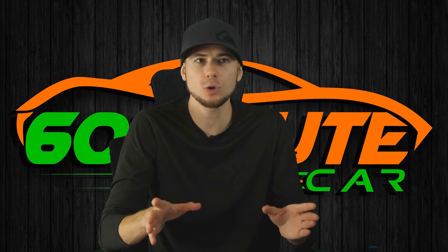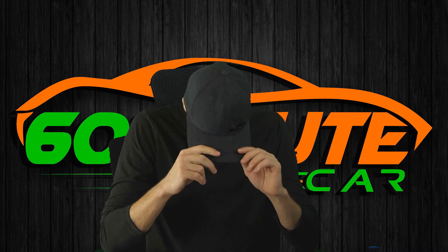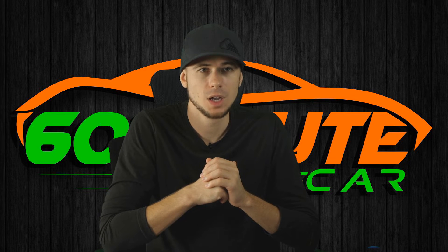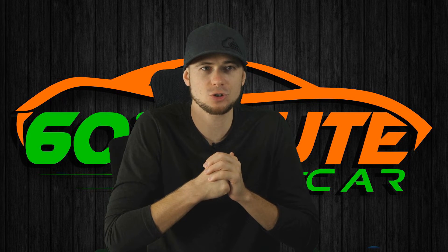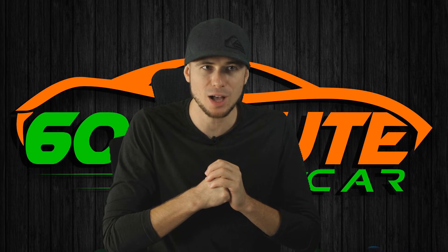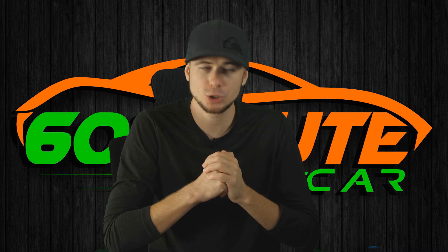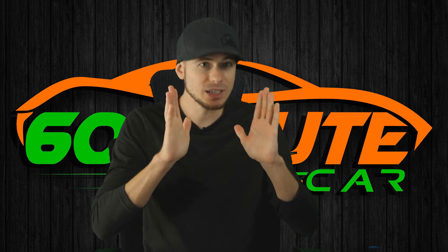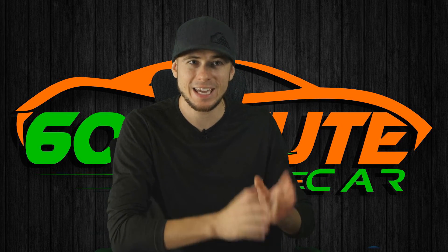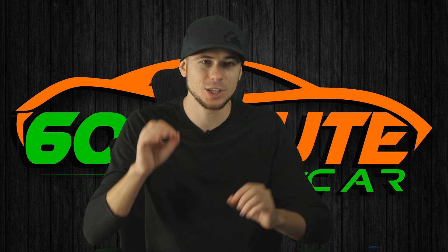Now, for those of you pretending to be scientists: yes, NASA uses nitrogen in their tires — but is your 1968 Ford Pinto a NASA project? No. And yes, Formula One uses nitrogen in their tires — but are you taking corners at 120 miles an hour in a million-dollar race car? No. You probably do not need $40 worth of nitrogen. I'm not telling you not to do it — it's your life, it's your money — but don't think it will add any value, because it won't.